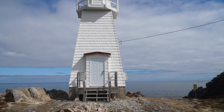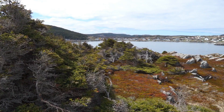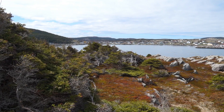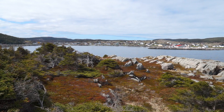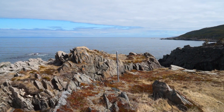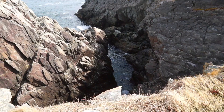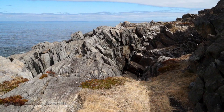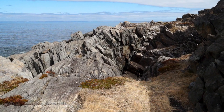This is a pretty lighthouse — it's very well kept. Just out here at the point of the lighthouse you look back and see the community of Hans Harbour, just a beautiful little community right along the coast. The rock formations on the coast here are incredible.